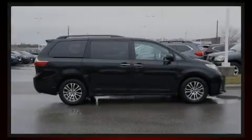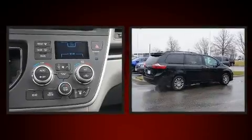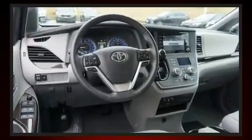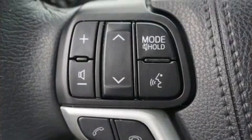Familiarize yourself with the 2020 Toyota Sienna. Under the hood you'll find a six-cylinder engine with more than 270 horsepower, and for added security, dynamic stability control supplements the drivetrain.